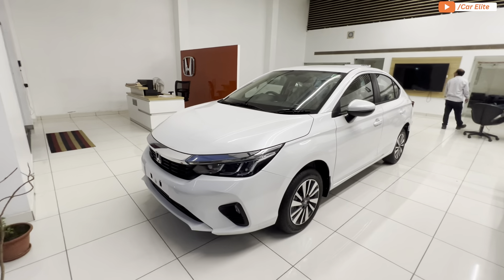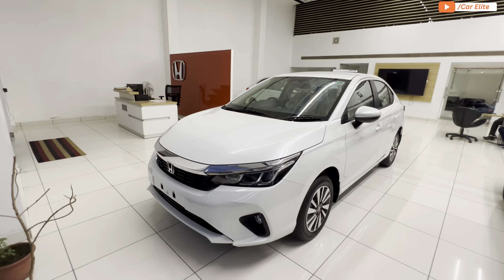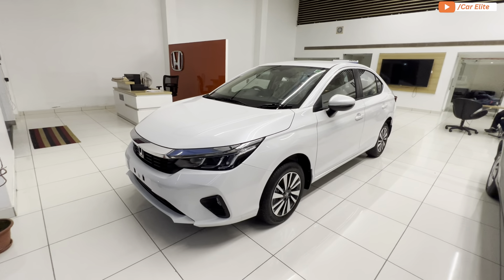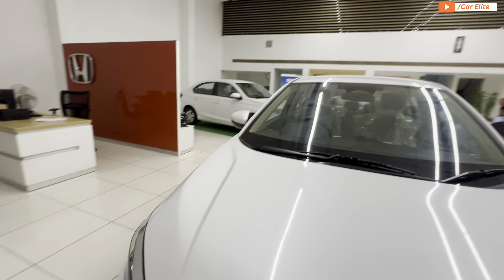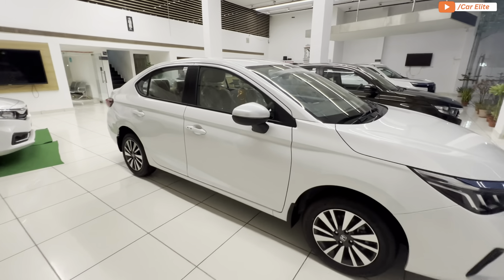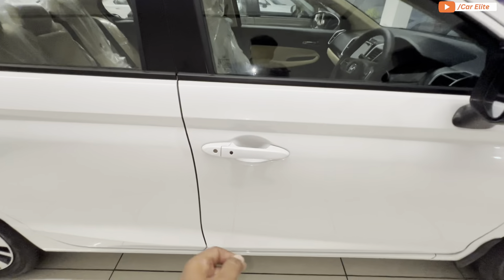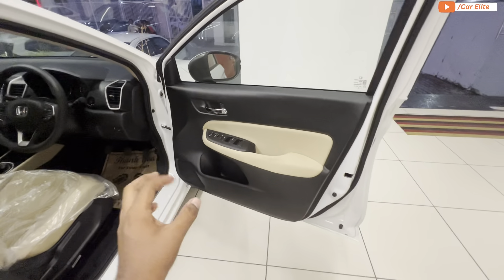Talking about safety features: being a Honda product, the build quality is good. You get 6 airbags and ABS as part of the safety package. Now let's move into the interior, starting from the driver's side.